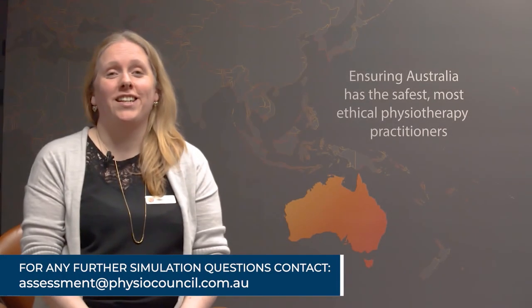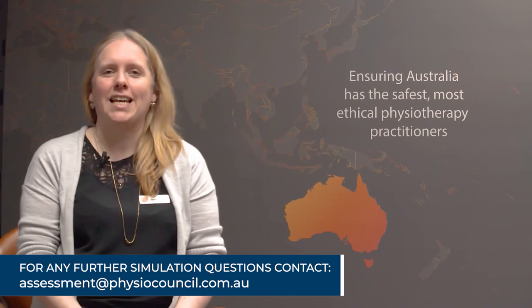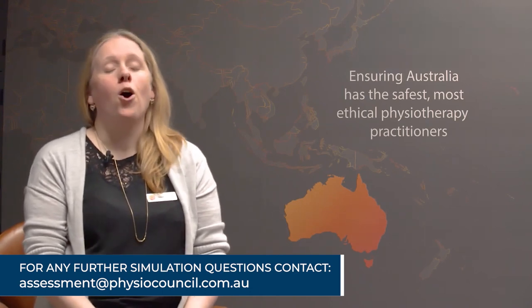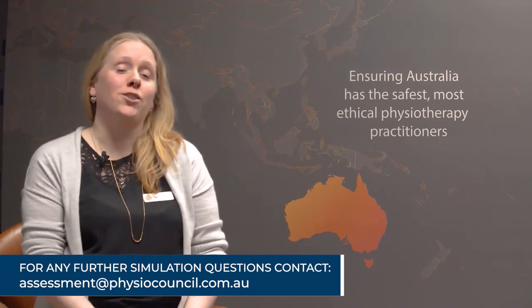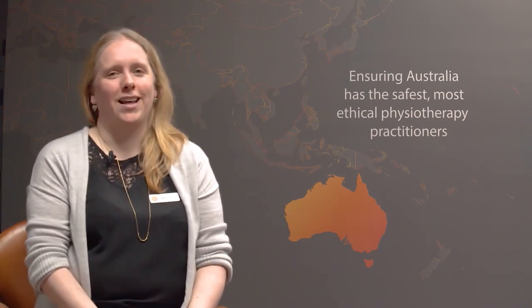This concludes the orientation session. If you have any further questions, please don't hesitate to contact the assessment team at assessment@physiocouncil.com.au. We look forward to welcoming you when you come to the simulation lab.